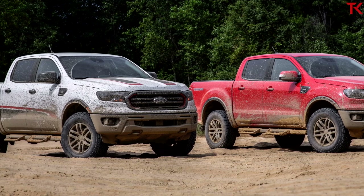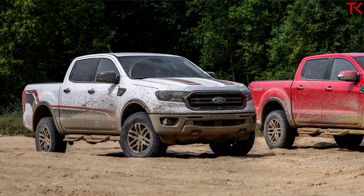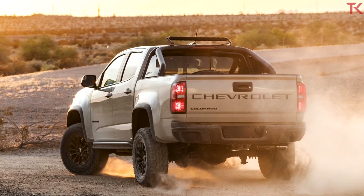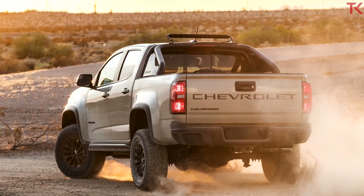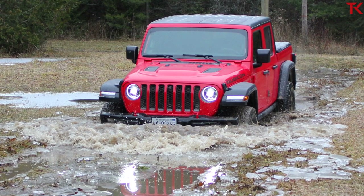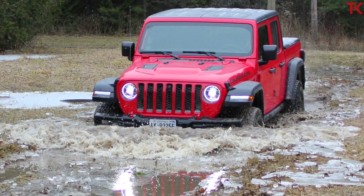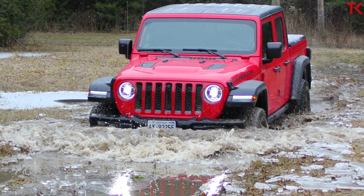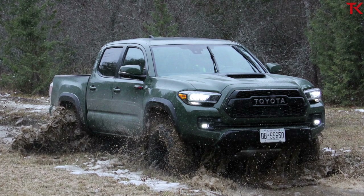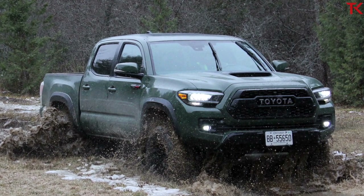Looking at off-road angles, the Tacoma TRD Pro still has better approach and departure. The Colorado ZR2 has just about the exact same approach and departure. The Gladiator Rubicon handily wins this category with over 40 degrees of approach and 26 degrees of departure. However, the Gladiator Rubicon does not have a good breakover angle at 20.3 degrees. It's also worth noting that the Jeep Gladiator and the Toyota Tacoma both use Fox shocks as well — everyone in this segment turned to Fox except for Chevy, who uses Multimatic DSSV dampers.